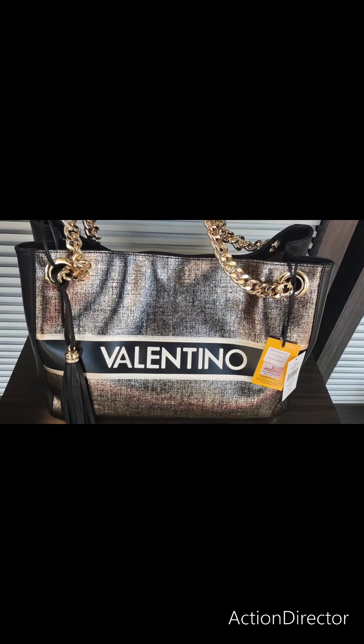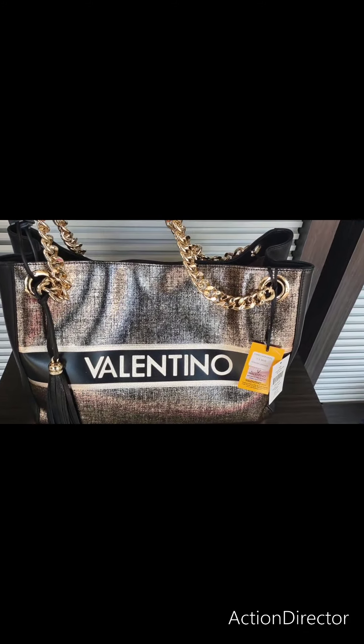We are off Saks Fifth Avenue, which is their outlet store, and I thought it'd be fun to come somewhere different.